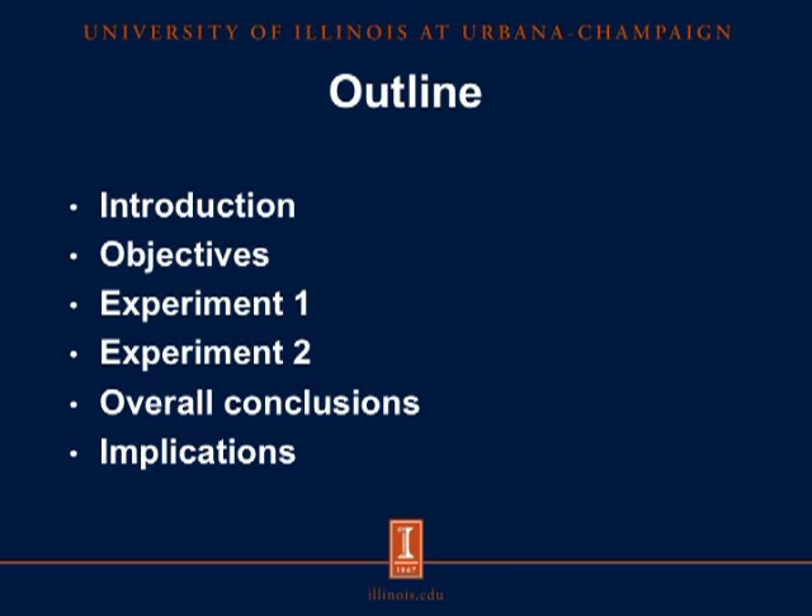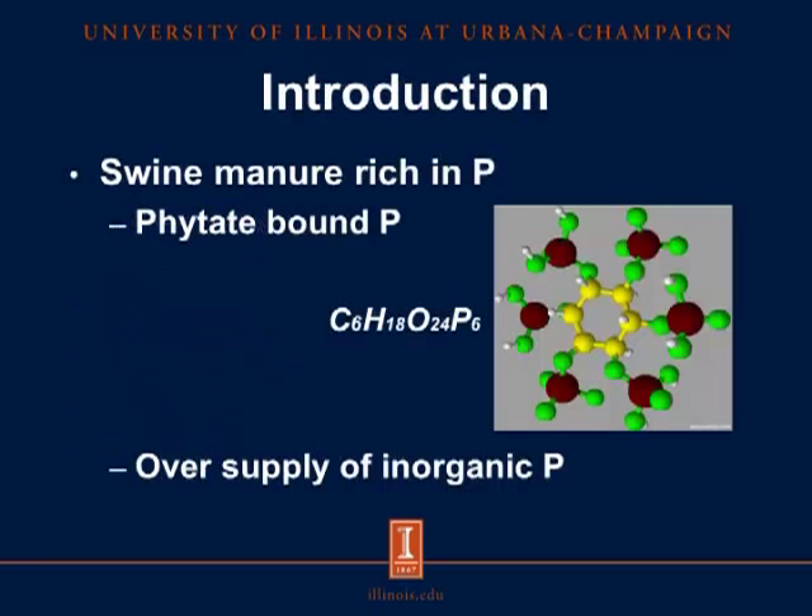The outline of this presentation will be as follows: Introduction, Objectives, Experiments 1 and 2, Overall Conclusions from both experiments, and finally some implications of our research.